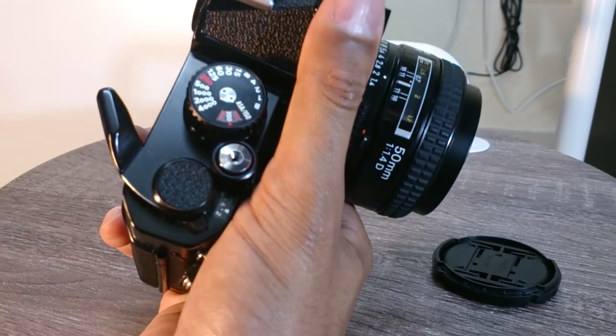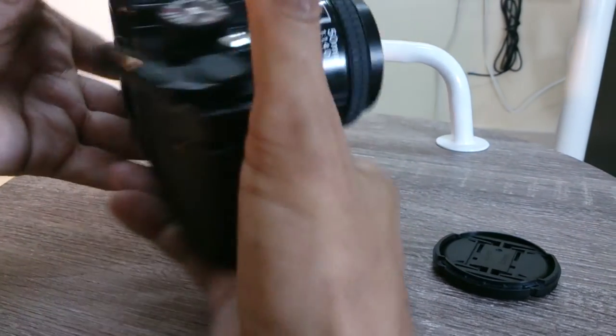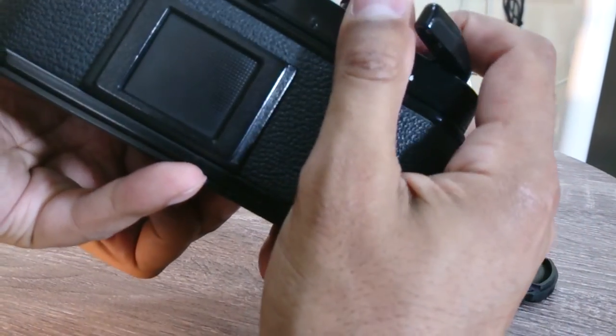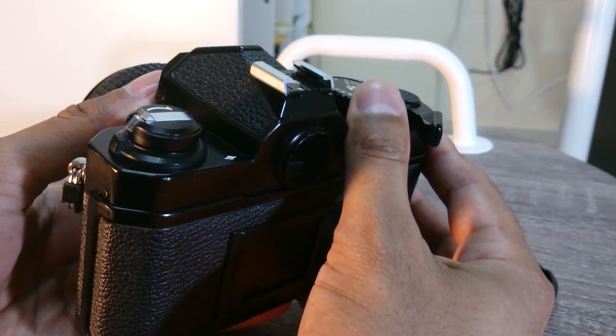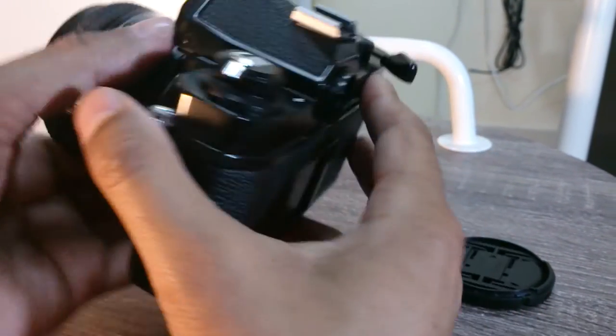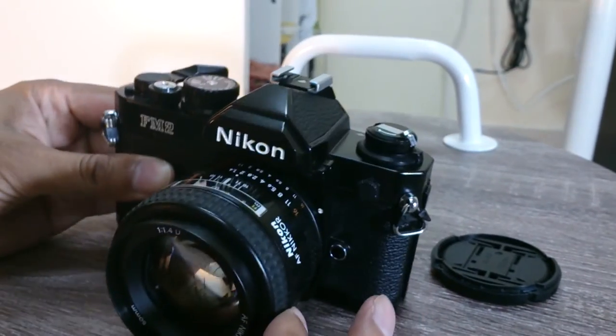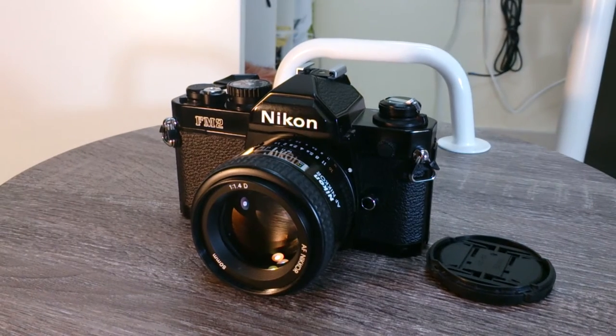The only batteries this uses are those little button batteries for the light meter. Everything else is purely 100% mechanical, and that's to be applauded, really. It really is nice to use. When you press everything, it just has a very, very nice sound and feel. Photography is basically all about aesthetics — anyone that says otherwise is basically fooling himself. It's all about looks. This camera looks good and it feels good as well, and that's very, very important.